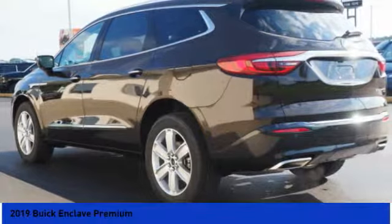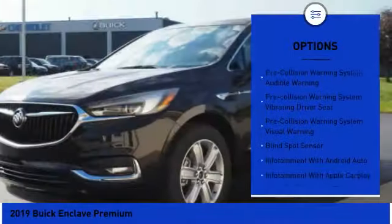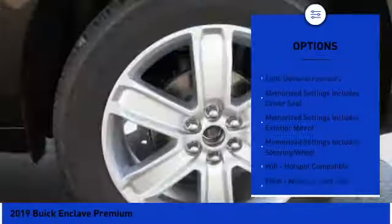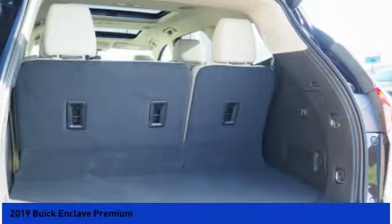They did not cut any corners. Here are some of this vehicle's great options: stability control, traction control, remote engine start, autonomous braking, leather trim seats, cruise control, compass, airbags front and center, heated steering wheel, power brakes.